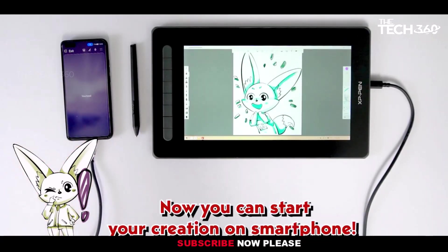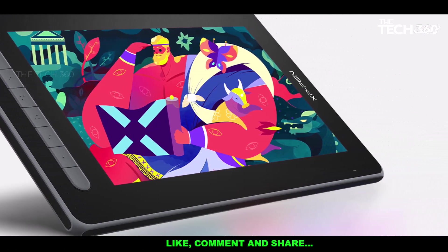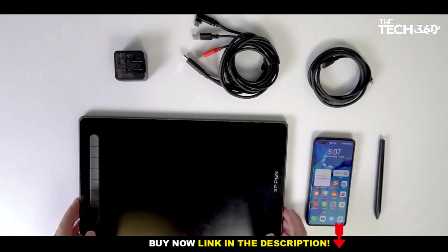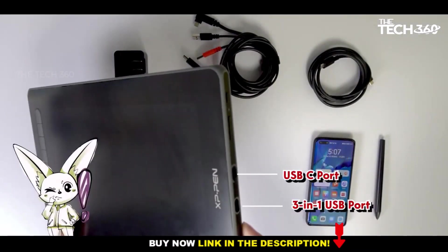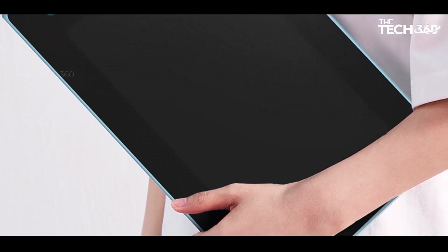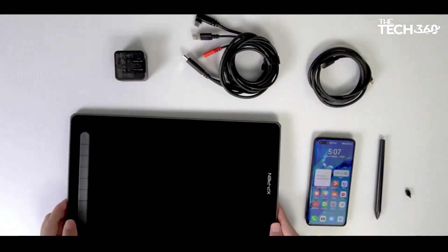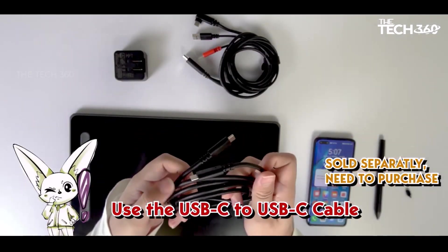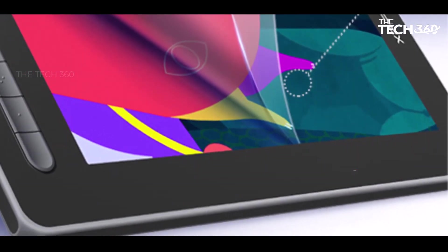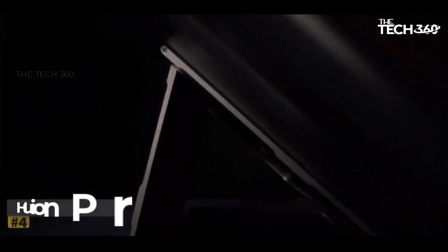The stylus also boasts 60 degrees of tilt recognition, enabling users to replicate authentic brush strokes and enhance the overall drawing experience. With two programmable buttons on the side, users can easily toggle between the current tool and the erase function, providing a more efficient workflow. For individuals seeking an entry-level display tablet that strikes a balance between functionality and cost effectiveness, the second-gen XP-Pen Artist 12 is a compelling choice for budding artists, students, and enthusiasts alike.